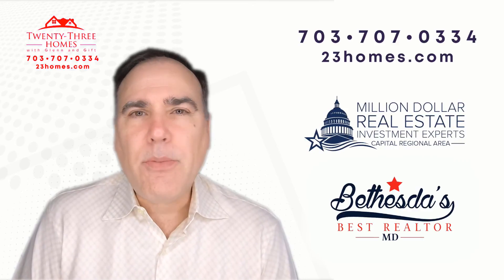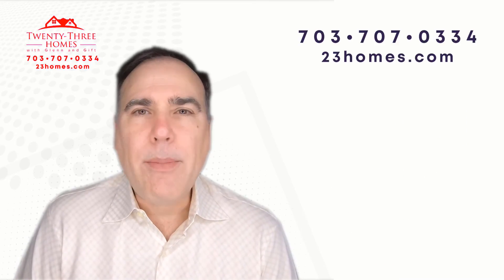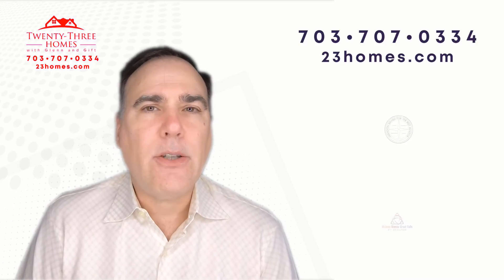In the description below, we have all the links — links to our webinars, links to our guides, links to our app.